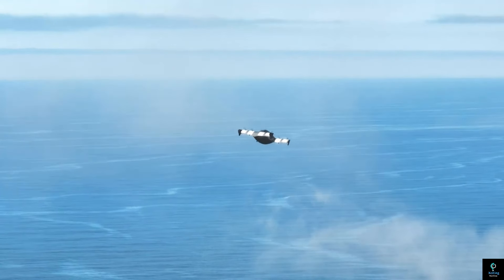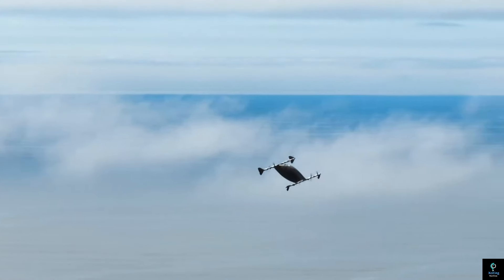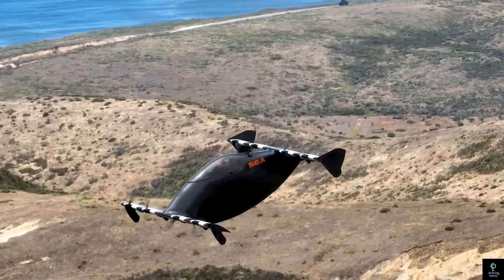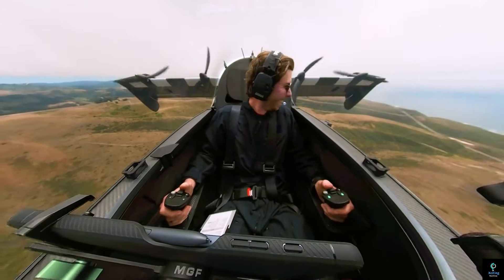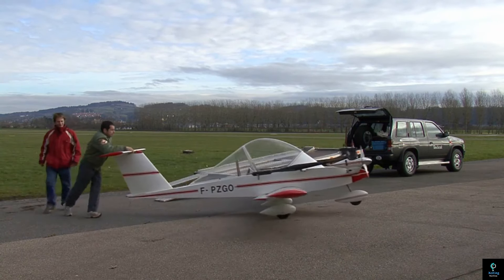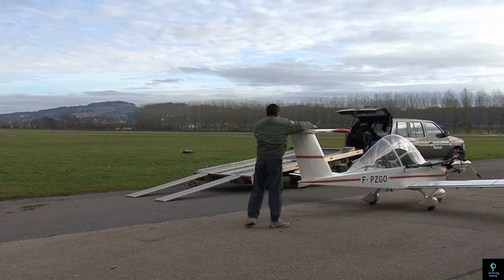Its compact size allows for easy storage and transportation, while advanced avionics ensure a safe and enjoyable flying experience. The Pivotal mini aircraft is perfect for those seeking adventure, offering a blend of technology and simplicity that enables anyone to take to the skies with minimal training.